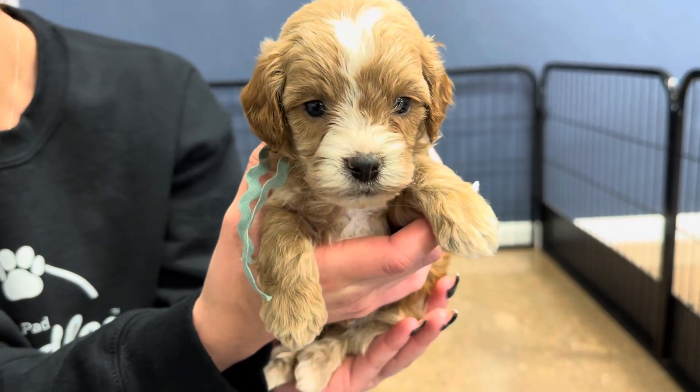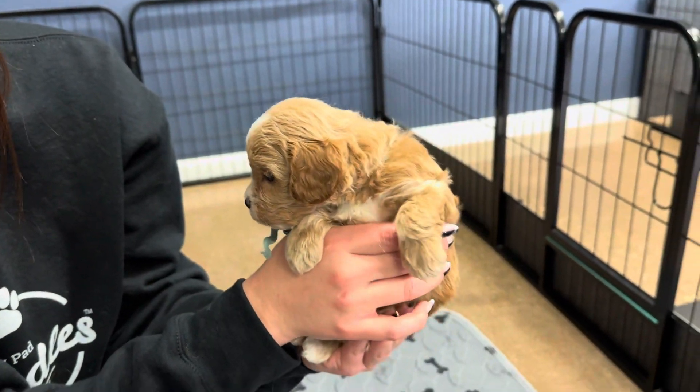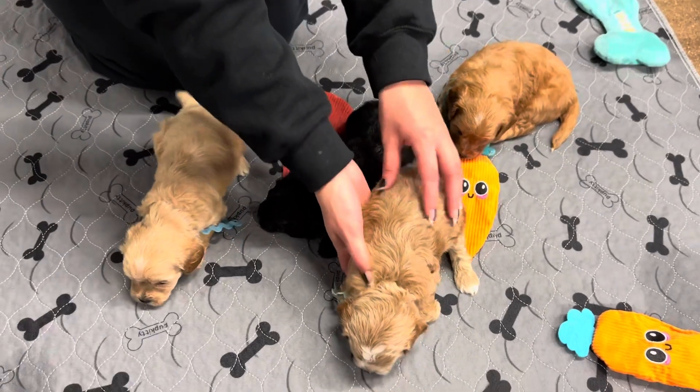Mint is definitely apricot and white. He's got a lot of white on him, a little bit darker ears, and he should stay the same color he is now as well. There's all four boys.